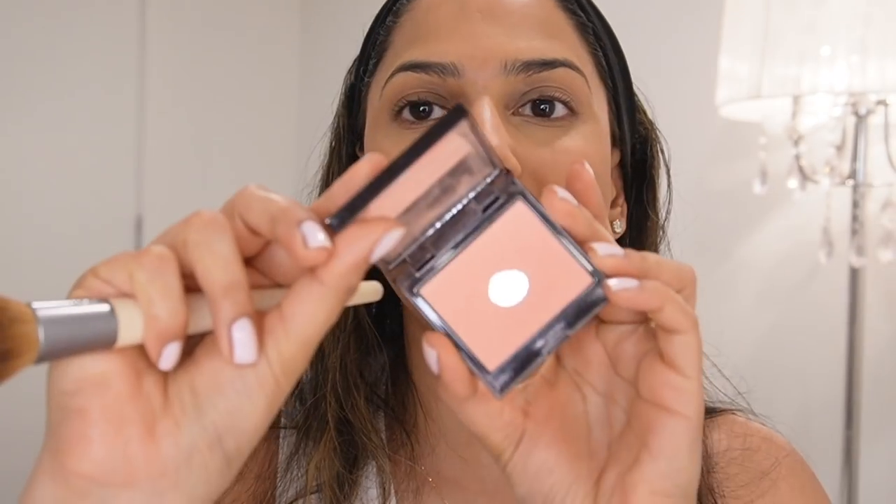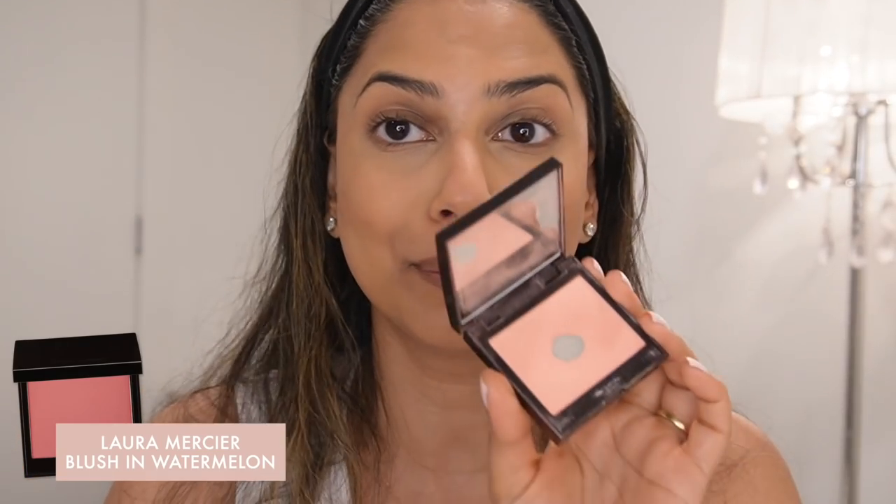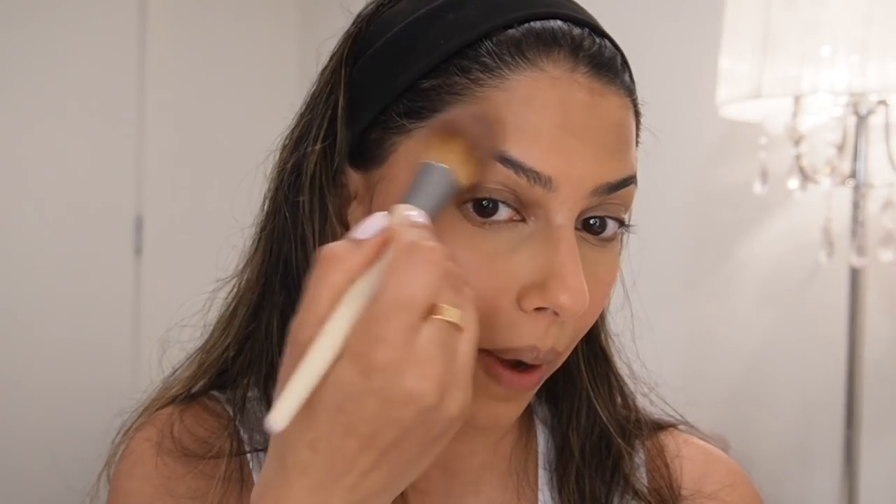Moving on to my blush — if you follow me on Instagram, this is not a surprise because I use this all the time. It's from Laura Mercier in the shade Watermelon. I can't remember the last time I hit pan on any blush, but this one I have. It's basically a blush and highlight in one. It's not super pigmented but it shows up beautifully on my skin — a kiss of pink. I've been bringing it up near my eyebrows and even on my nose.